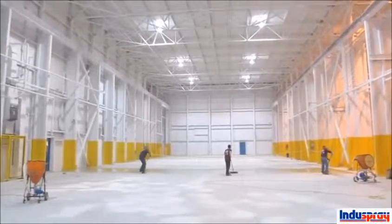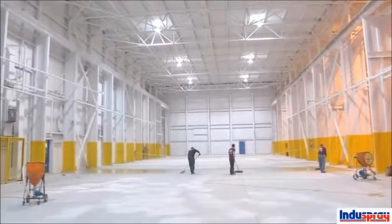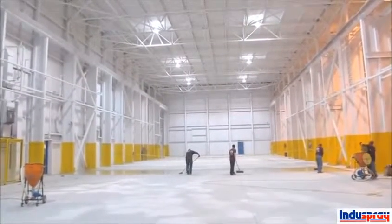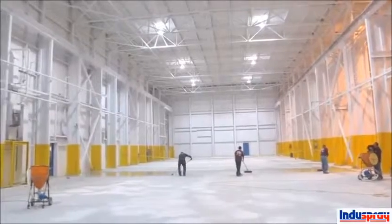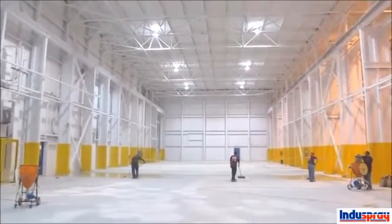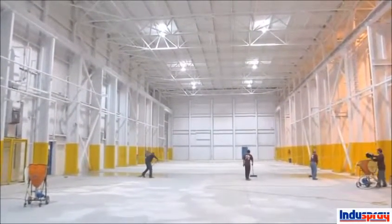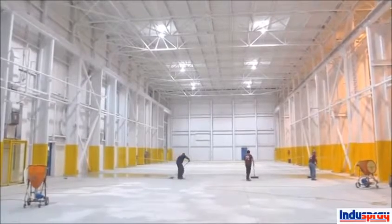The self-leveling urethane mortar is going down now. The guys are spreading it around with squeegees, then they broadcast sand out, and then roll it with spiked rollers to get the air out. It's going down at 3/16ths of an inch with an additional 30 mils of coating on top of that.